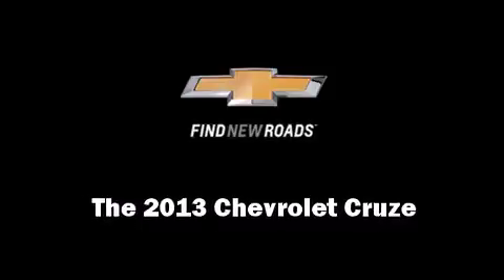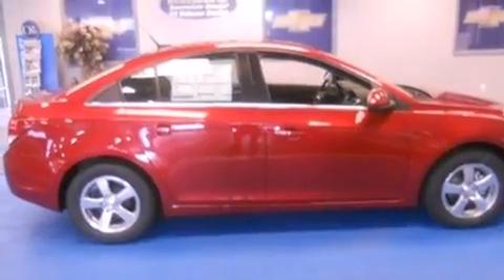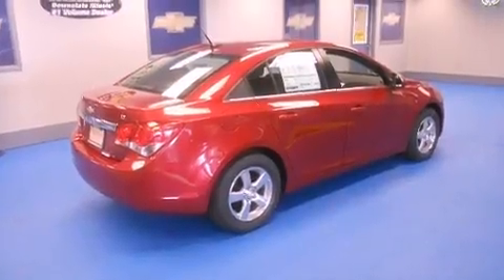Climb inside the 2013 Chevrolet Cruze. This four-door, five-passenger sedan will allow you to take command of the road with confidence.